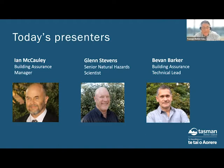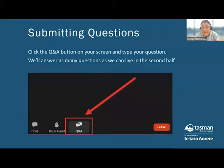Third up is Bevan Barker, our building assurance technical lead. Bevan will discuss the building consent process and what it means for a proposal. He has 30 years experience in the building sector, spanning residential property development to building consent processes and inspections, and has worked in the building team here at TDC for the past eight years. I'm Darren Palmer, your host today. We're keen to make this presentation as interactive as possible, so feel free to put questions into the Q&A box at the bottom of your screen. We'll accumulate those and answer them at the end of the presentation.